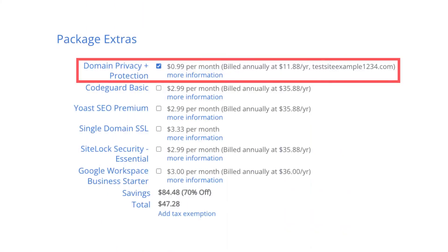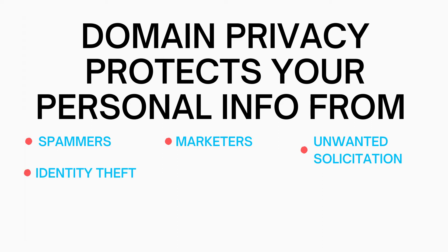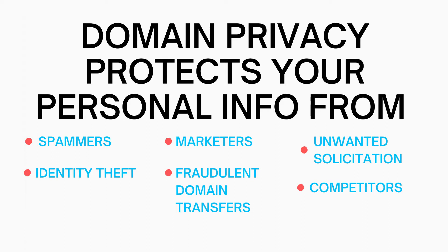Let's start with the first Bluehost Package Extra: Domain Privacy Plus Protection. This protects your personal information from spammers, marketers, unwanted phone calls, postal mail, identity theft, fraudulent domain transfers, competitors being able to look up which domain you own, malware, and SEO blacklist.